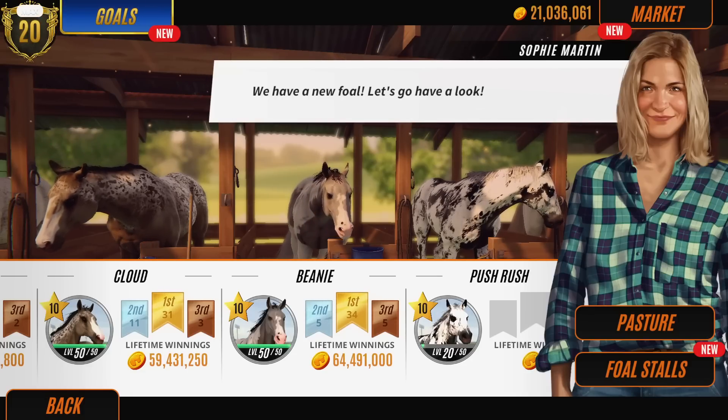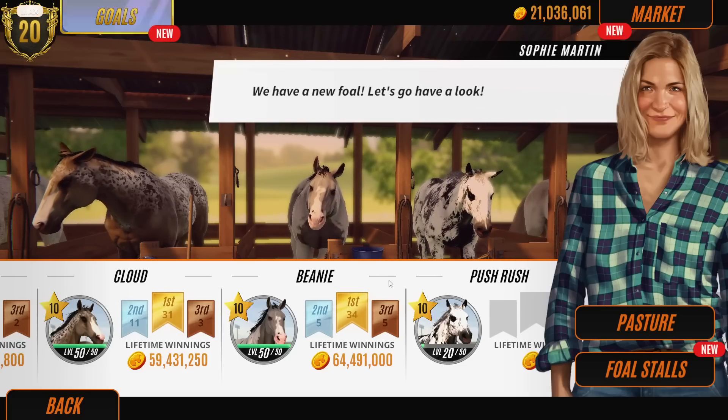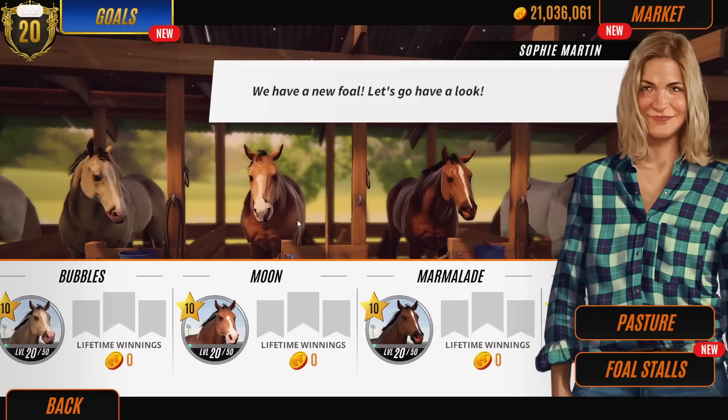Hello horsey people, we're back with Rival Stars. We're using genetics today to breed my favourite coat patterns. So firstly, I think we need to establish what my favourite coat patterns are.